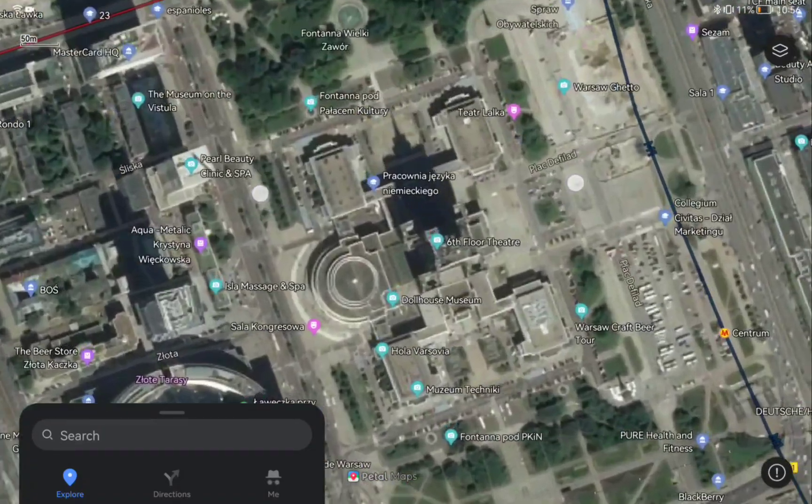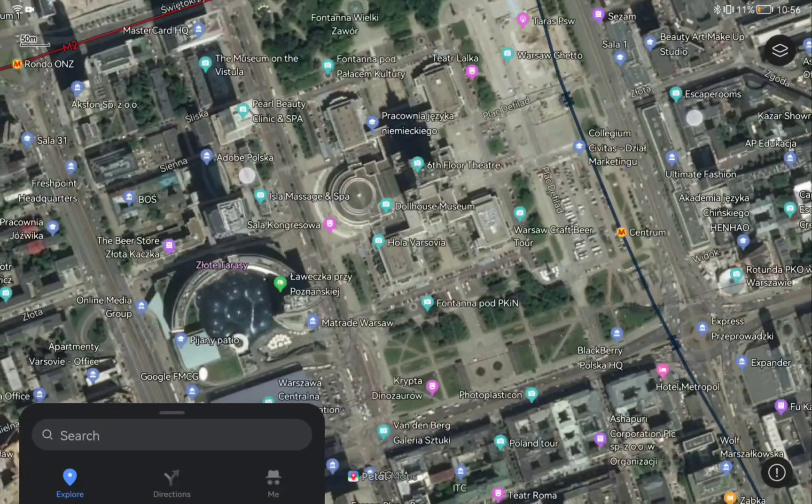I hope they will still try to improve the quality of photos to provide us a better experience while using PedalMaps.